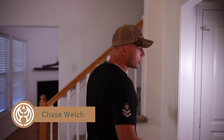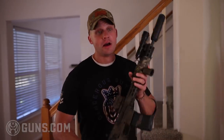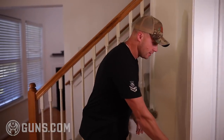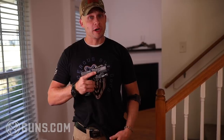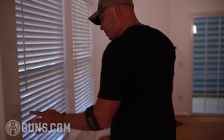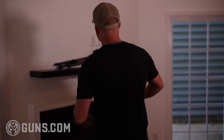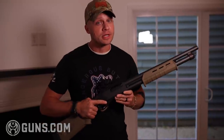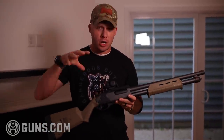Oh hey! Are you here for the Guns.com video on which gun is best for home defense? Well come on in! Welcome to my humble abode. Today we're going to be talking about all kinds of guns, like this rifle from Modern Material available on Guns.com. We're also going to talk about pistols — you can hide them anywhere. Finally, certainly last but not least, the venerable shotgun. These things will wreck shop, but they've got some pros and cons, so let's dig into all this goodness.